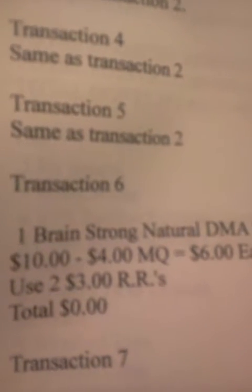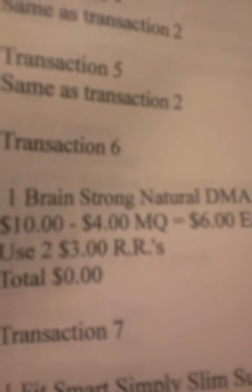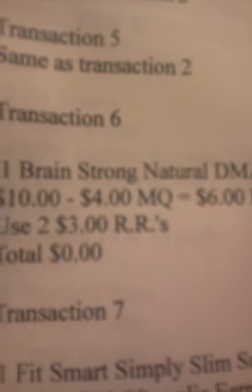Transactions 3, 4, and 5 are going to be the same as Transaction 2. Transaction 6 is going to be just the Brainstrong, and I'm going to use two of my $3 register rewards — that's going to make it free.